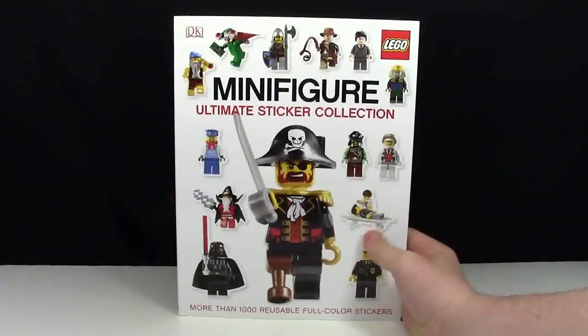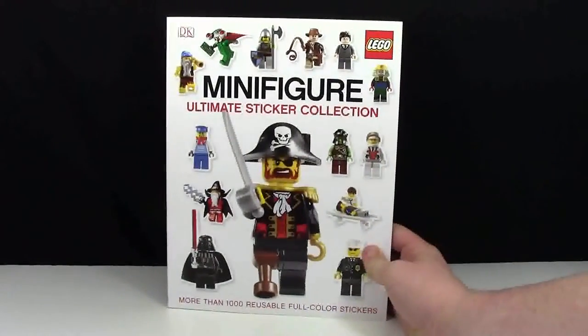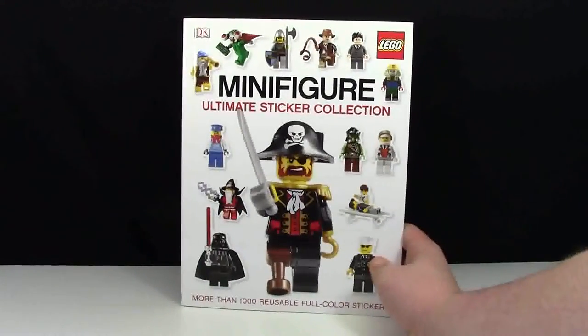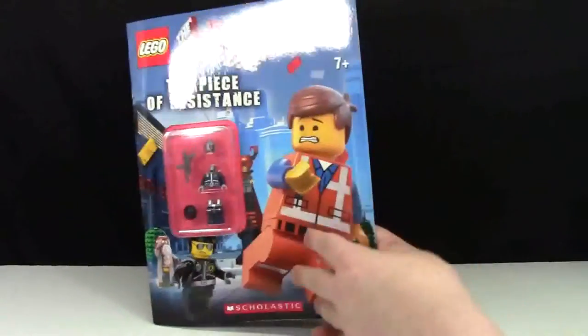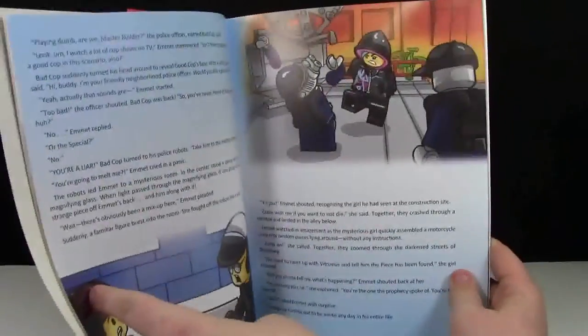This Lego Minifigures Ultimate Sticker Collection book has like a thousand stickers in it, and I actually got it kind of free — a lot of Lego I purchased on Kijiji. I haven't taken a single sticker out of it. I also have the Lego Movie: The Piece of Resistance book, which tells the story of the Lego Movie and is pretty interesting.